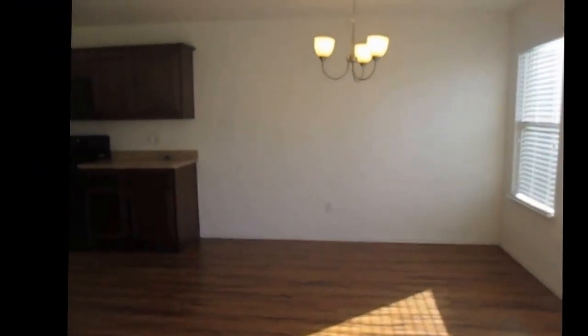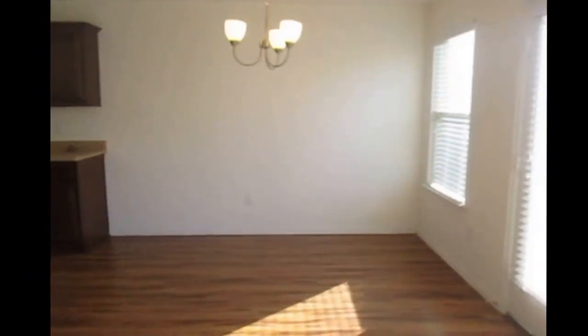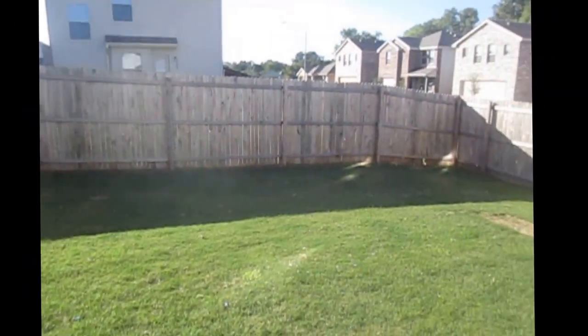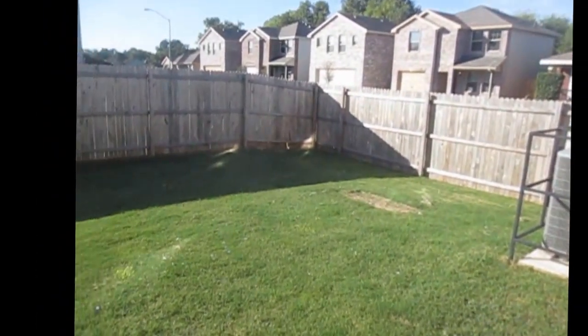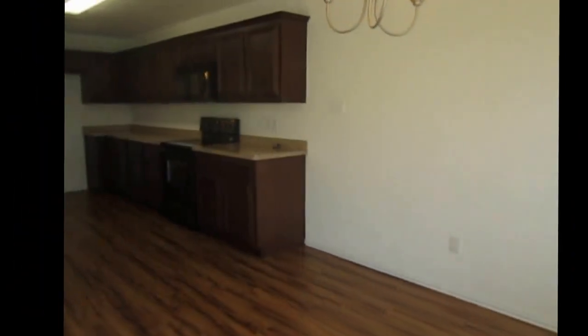The dining area is adjacent to the kitchen — the kitchen is right there and I'll show you in just a minute. Through this door you walk to the back fenced yard of the property. It is a pretty nice sized backyard, completely fenced in.